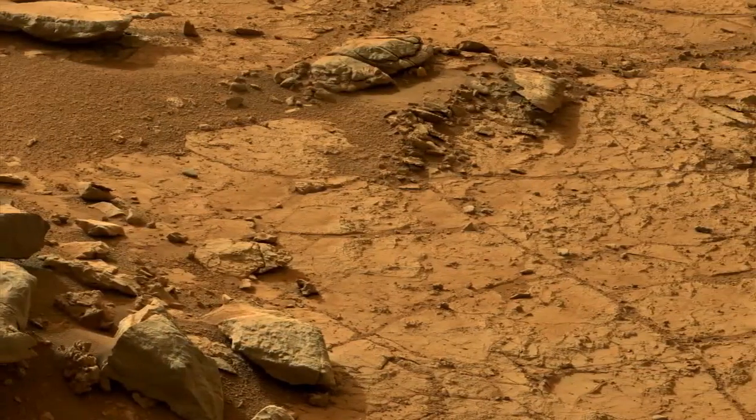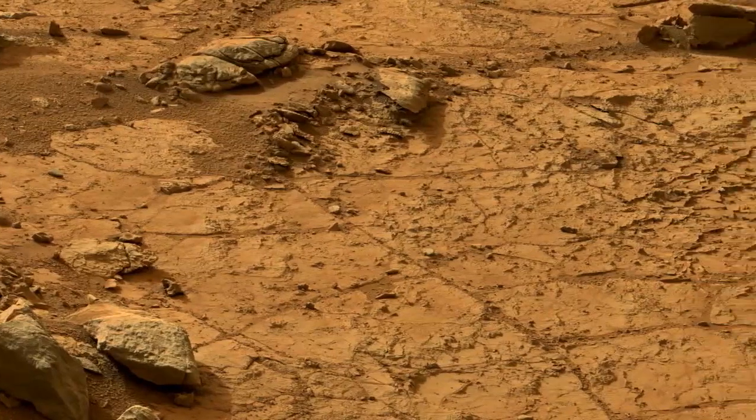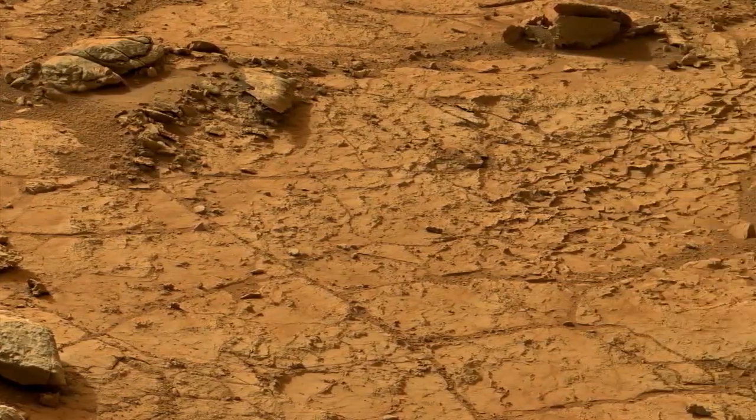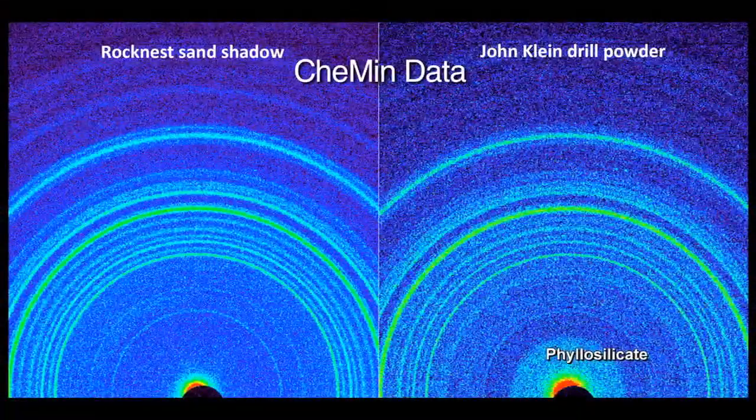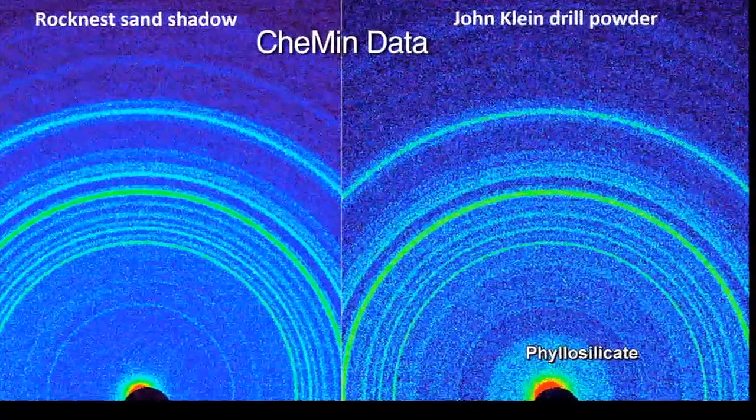As an example, the information that we're getting from the CheMin instrument tells us that the minerals that are present in this lake bed sedimentary rock at John Klein are very different from just about anything we've ever analyzed before on Mars, and they tell us that the John Klein rock was deposited in a freshwater environment.